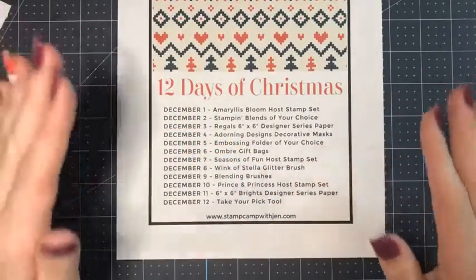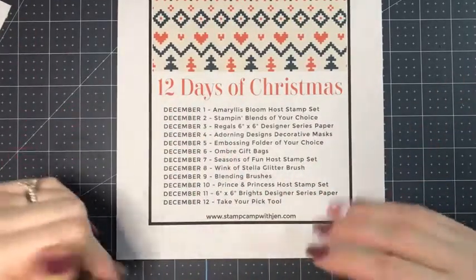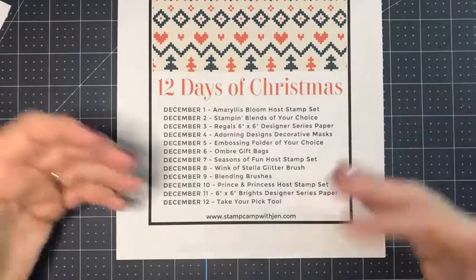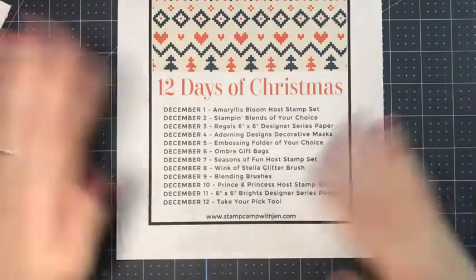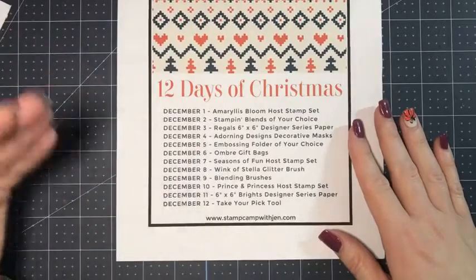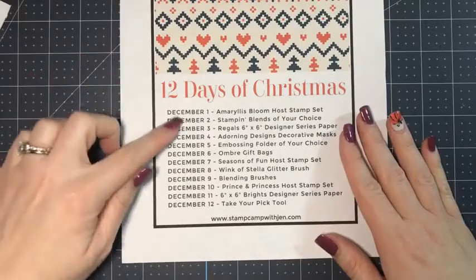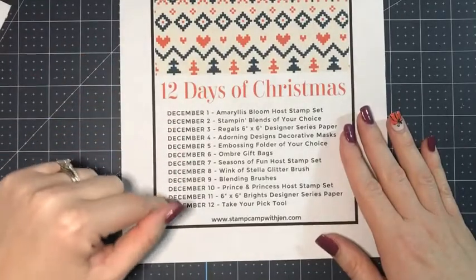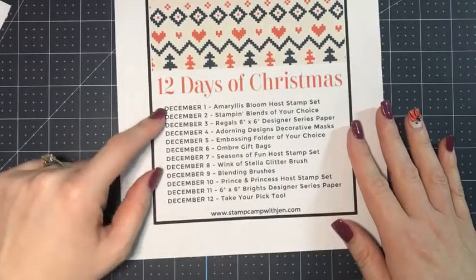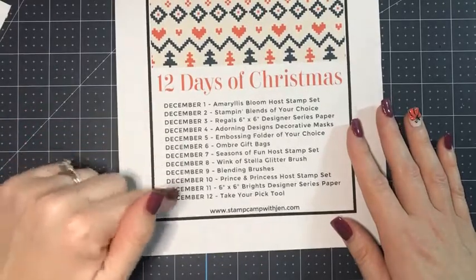All orders that are at least $50 in December will get double campfire badges, which is my rewards program. Once you get 10 in a calendar year, you get a $50 shopping spree — I pay for the shipping, the tax, everything. So in December you can earn your free shopping spree twice as fast. Every $50 increment in a single order earns campfire badges. You can earn a free gift on multiple days during my 12 Days of Christmas — just pick and choose what days you want to place an order, and as long as your order is at least $50 before shipping and tax, you'll earn the free gift of that day.